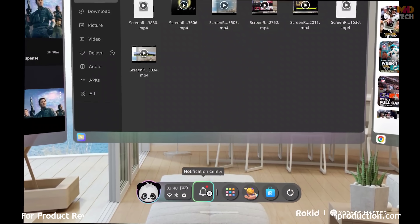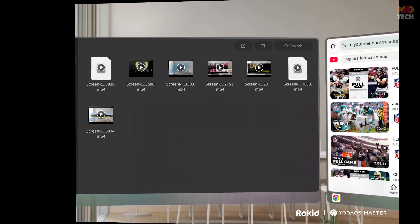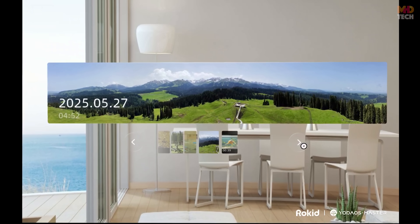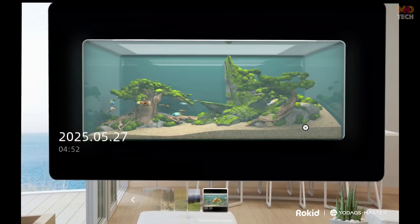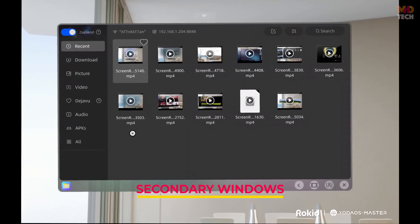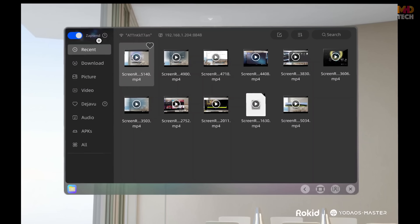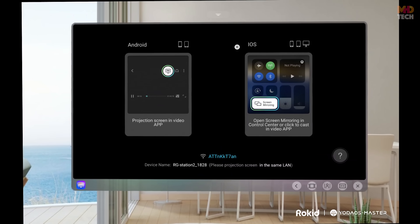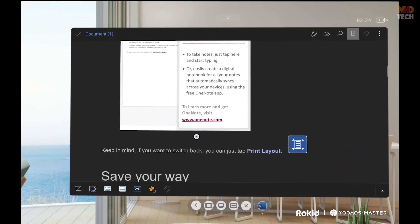Triple window ratios and layout flexibility. The three-window layout allows for customization and organization of content. The primary window features a 16:9 ratio for immersive video or main focus. Secondary windows can be resized to square (1:1) or traditional productivity ratios such as 4:3, for chat, reference, or controls.